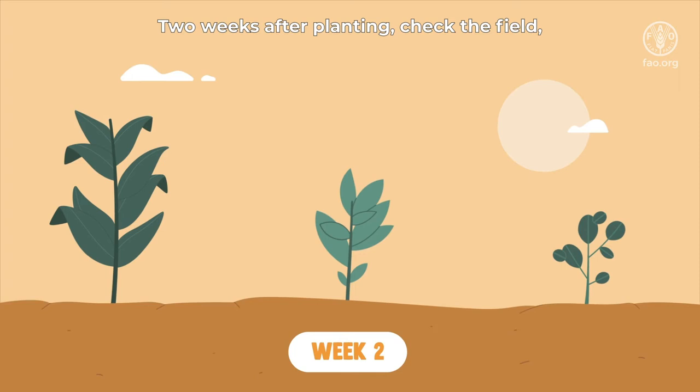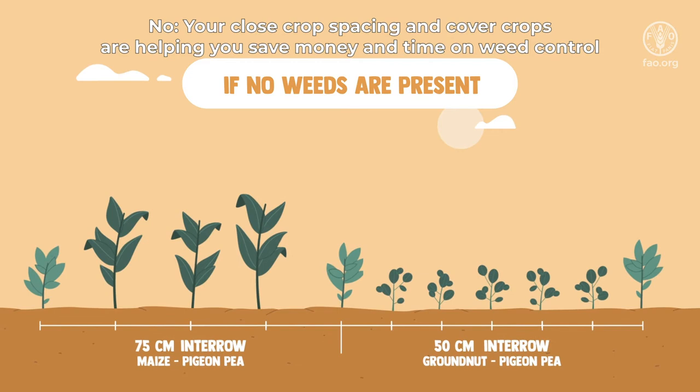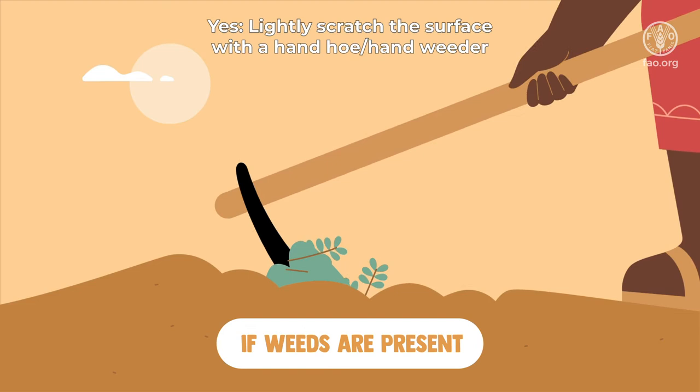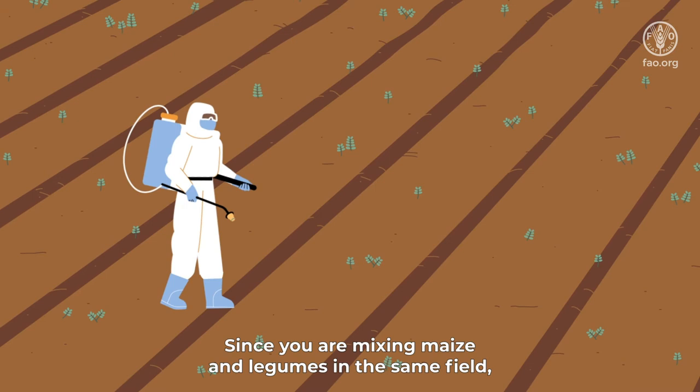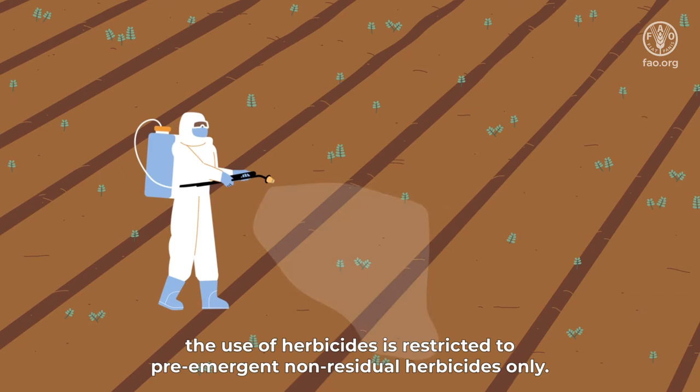Two weeks after planting, check the field. Does it have weeds? If no, your close crop spacing and cover crops are helping you save money and time on weed control. If yes, lightly scratch the surface with a hand hoe, hand weeder, or use a cultivator drawn by draft animals, two-wheel tractor, or four-wheel tractor. Since you are mixing maize and legumes in the same field, the use of herbicides is restricted to pre-emergent, non-residual herbicides only. More information is available at the Hub.